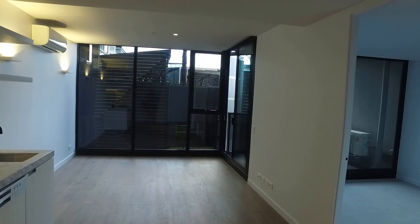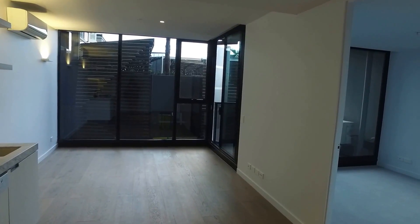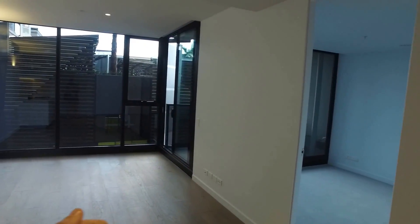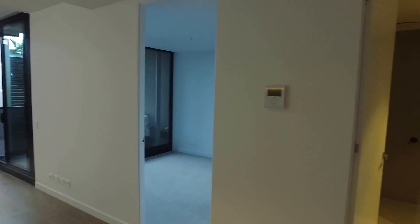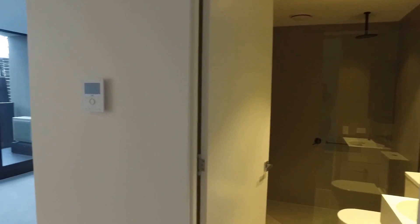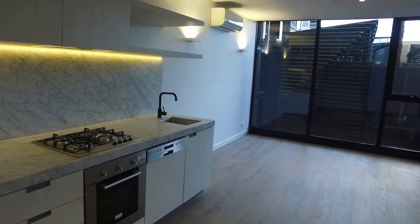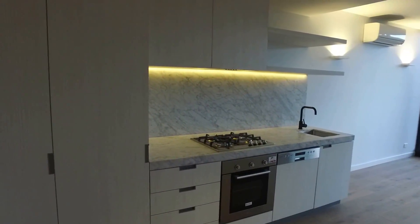Directly in front of me you've got the lounge room with access to the balcony on the right-hand side. Next to this you've got the bedroom, then we have the bathroom with the laundry directly behind the door, and then to the left-hand side we have the kitchen. So we'll start off in the kitchen now.